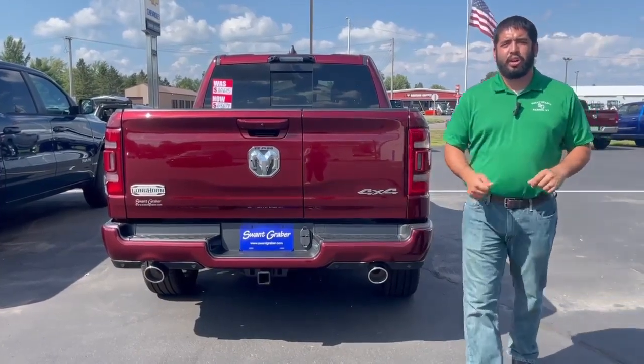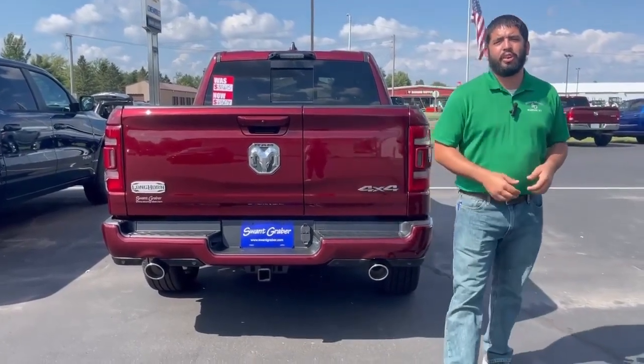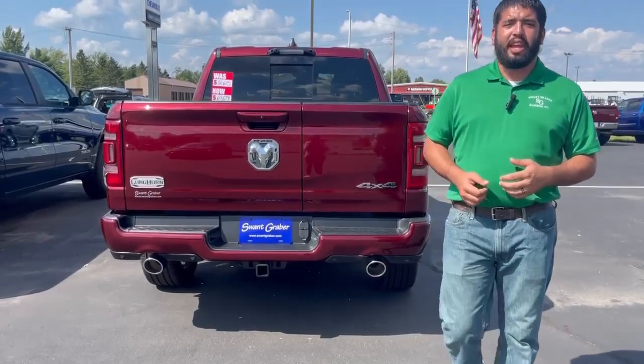Hello everyone, this is Talon down at Swan Graber Motors. This week I'm showing you the 2023 Ram 1500 Laramie Longhorn. In this truck you're going to get the 5.7 liter Hemi V8 engine.